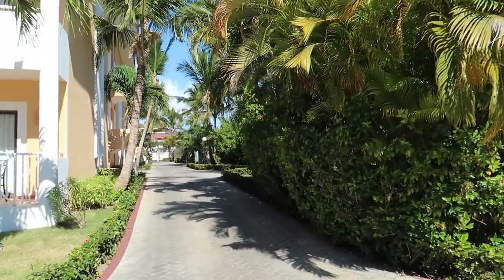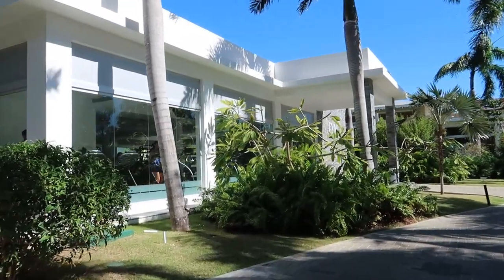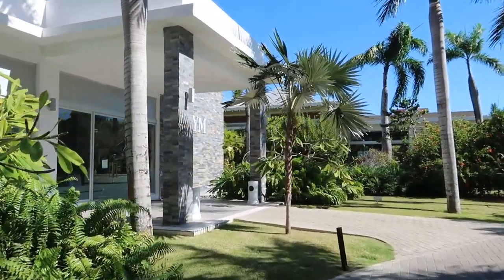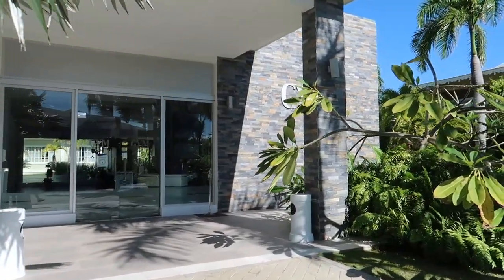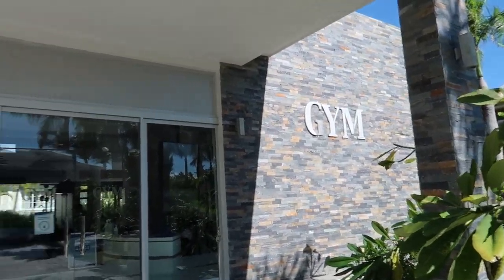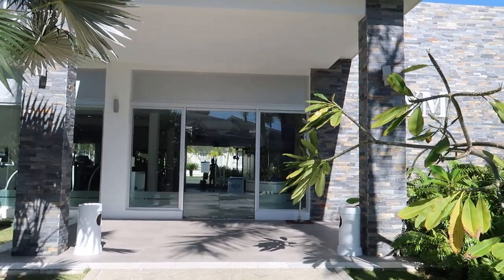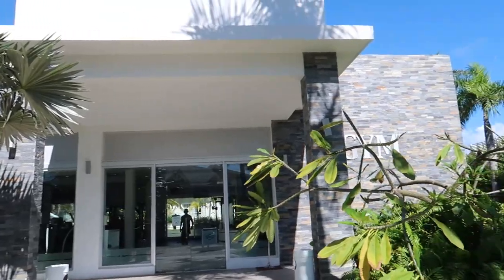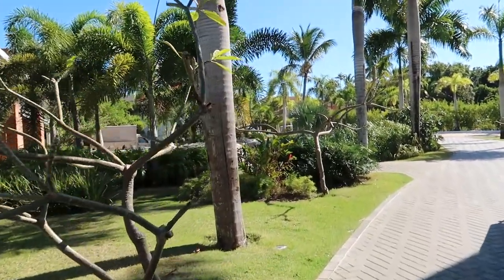Down this way is the gym that Aquamarine and Ambar share. It's a big, freshly renovated building from when Ambar was renovated back in 2017. There were people working out so I didn't film inside, but they have multi-stations, lots of machines, a full set of dumbbells, mirrors, and lots of cardio equipment — plenty to get a good workout on vacation.